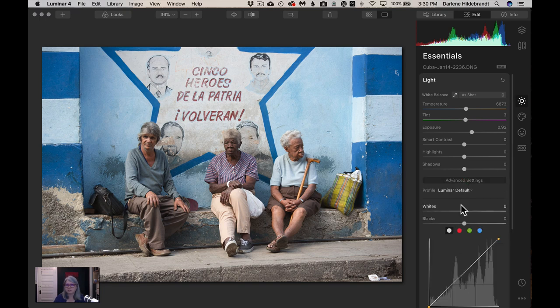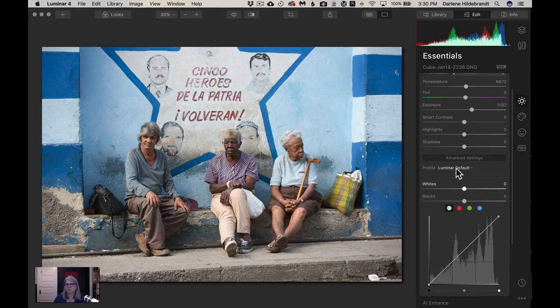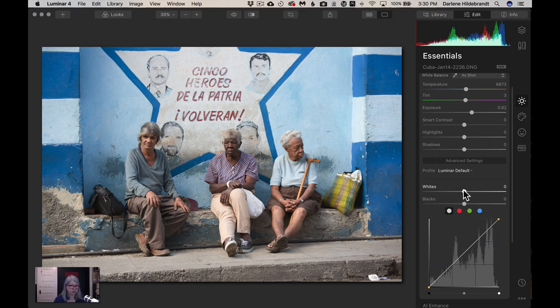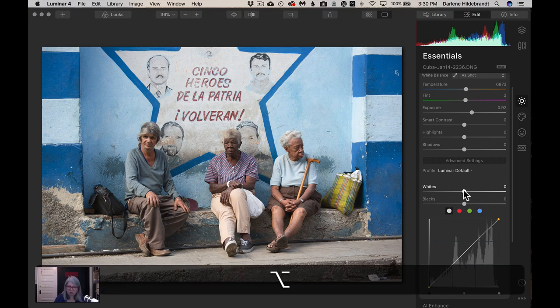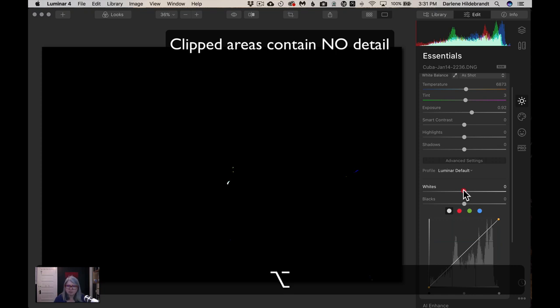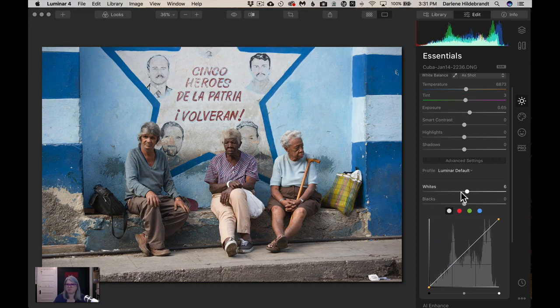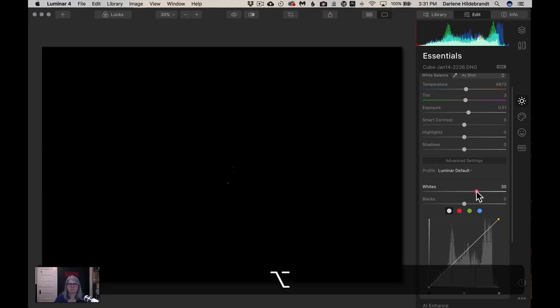I've opened the advanced settings at the bottom of this filter, which gives you more options including a curve — but if it's too complicated you can leave that closed. Here's a little trick: if you hold down the Alt/Option key on your keyboard and click the white slider, it will show you areas of the image that are clipped — meaning they have no detail. I pull the slider to the right until I see clipping, then bring it back until those highlighted areas disappear.